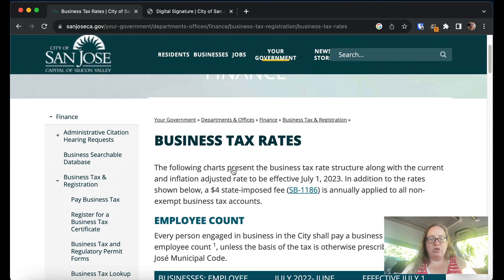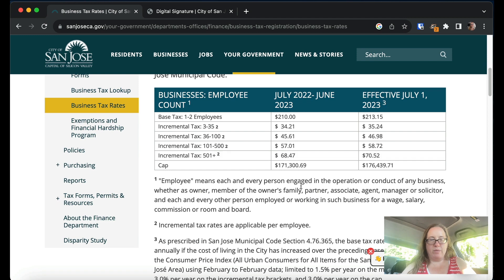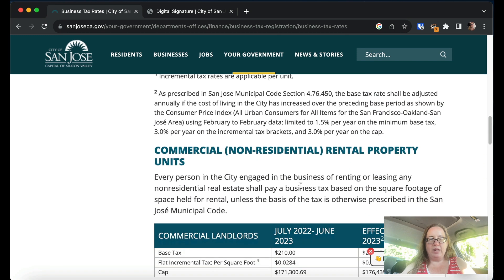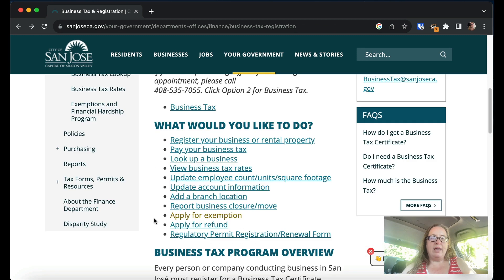How much is the tax actually going to be? The business tax is based on number of employees. For one to two employees, the business tax is $210 for July through June 2023, and $213 starting July 1st, 2023, increasing with more employees. There are different rates for rental property and for out-of-town businesses with local employees. In some cities including San Jose, there are special rules for people who don't make much money, because a $200 business tax on a business making only $2,000 a year is incredibly unfair. That's why the exemptions exist.